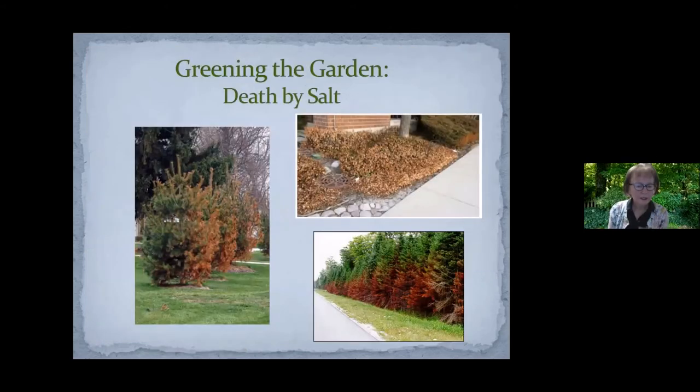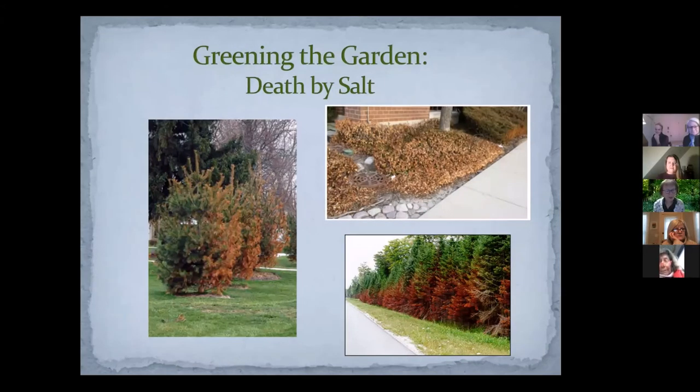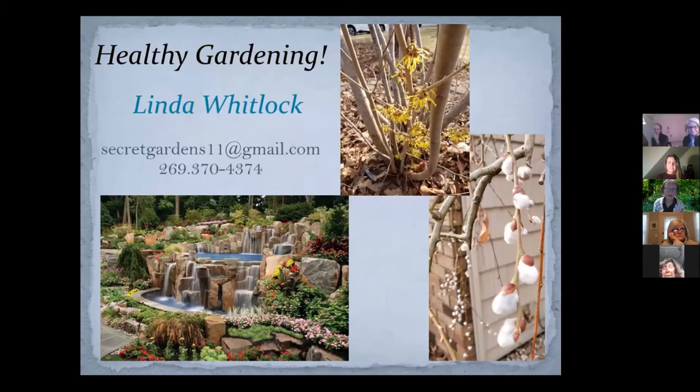If you've had salt damage this winter from snow plows or sidewalks, the best thing you can do is flush water through the soil as soon as it has thawed. If you can wash the salt off any plant tissue that hasn't been killed, it may save it and the plant may recover a little. Two examples shown are from a snow plow throwing salt and from salt used to clean a sidewalk at an office building.